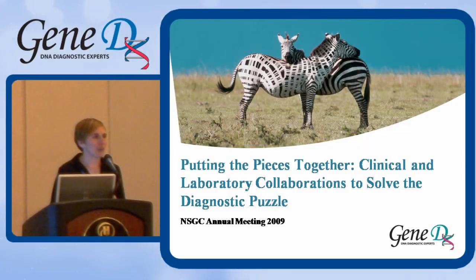Thank you everybody for coming today. Glad that you're here to hear us talk a little bit about ways that laboratories and clinics can work together. There will be a little bit of technical information in our talk, but we're trying to gear it towards things that will help you understand the benefits and limitations of different technologies in a clinical setting. The title of our talk today is Putting the Pieces Together: Clinical and Laboratory Collaborations to Solve the Diagnostic Puzzle.